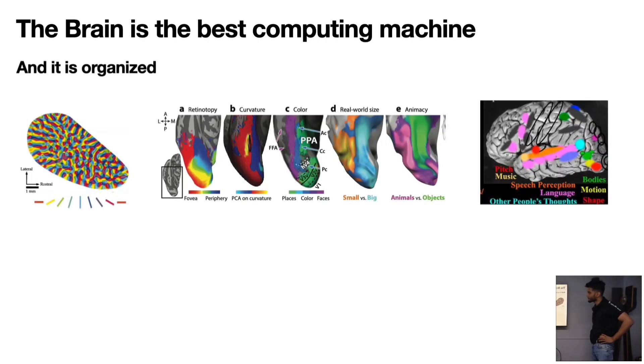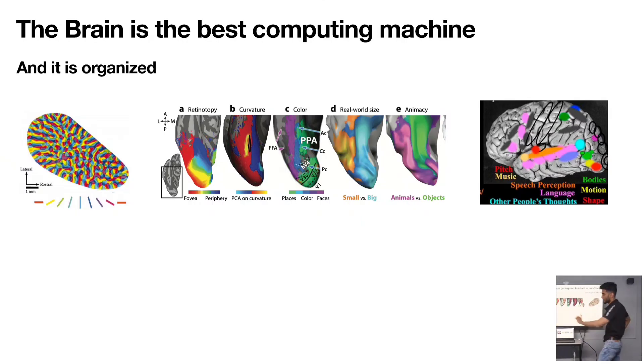The thing with the brain is that we have different functional regions responsible for different tasks. There's a region for bodies, a region which processes motion, and there's even a region for music, which is distinctly human.